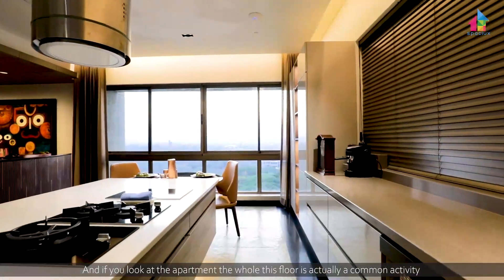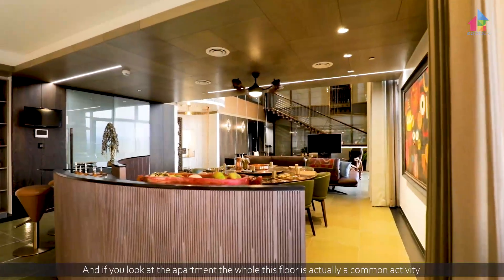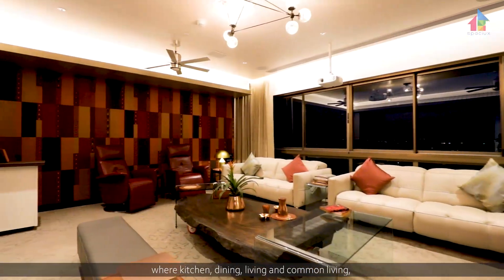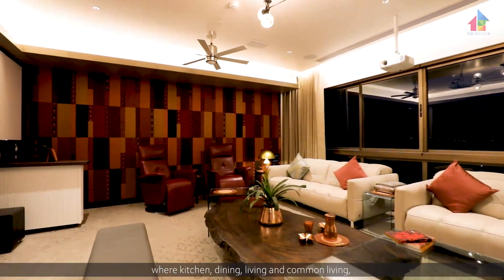The whole lower floor is a common activity zone where the kitchen, dining, living, and formal living areas are located. There is also a puja room, and of course a master bedroom and the parents' room are located on this floor.